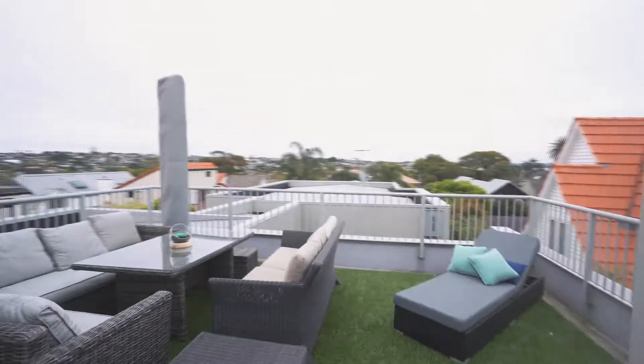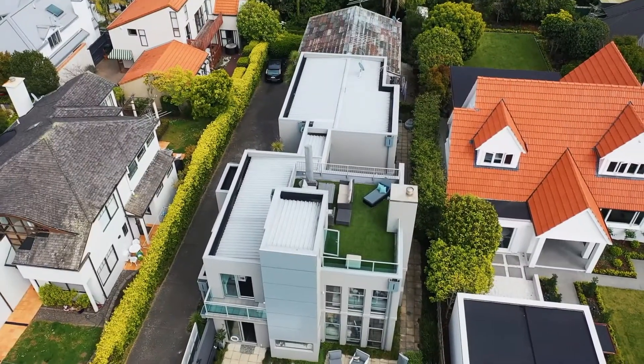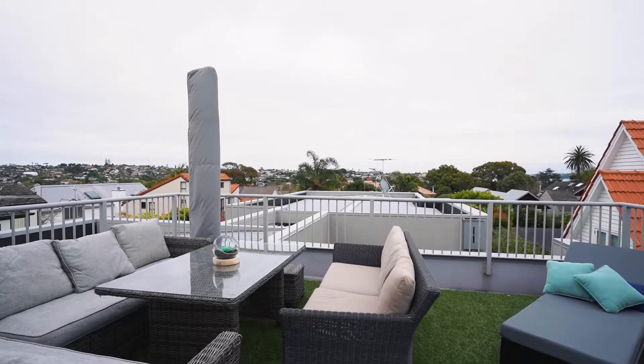Summers are heavenly on a generous tiger turf roof garden enjoying 360-degree views with a peek of the sea.